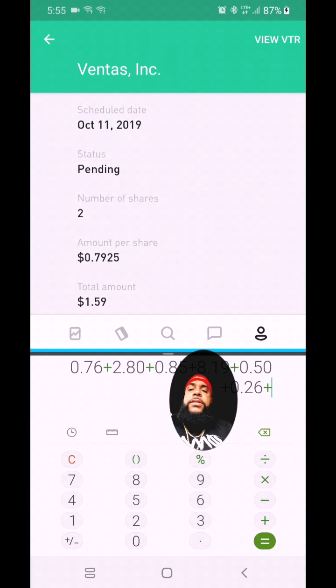The next one is Realty Income. I had nine shares before the ex-dividend date — they paid 22 cents per share, so I got two dollars and four cents. If you go to view, you'll see I actually own 19 shares of the stock, but the rest I bought after the ex-dividend date. This company pays dividends every month and continuously increases the dividends, which is a great thing.